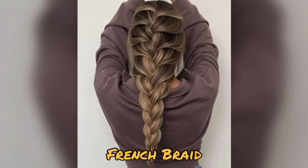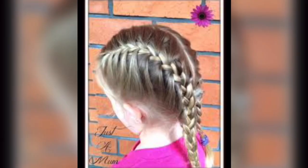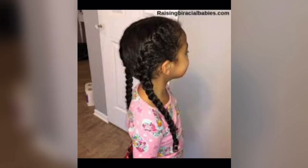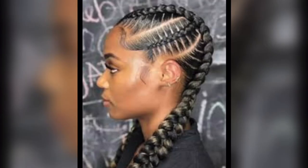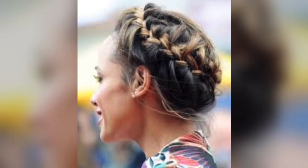French braid. Following the simple three-strand braid, the classic French braid takes the spotlight as one of the most versatile and stylish braiding styles. You can opt for a polished, professional appearance or channel a gentle, romantic feel by gently pulling out a few strands to frame your face.